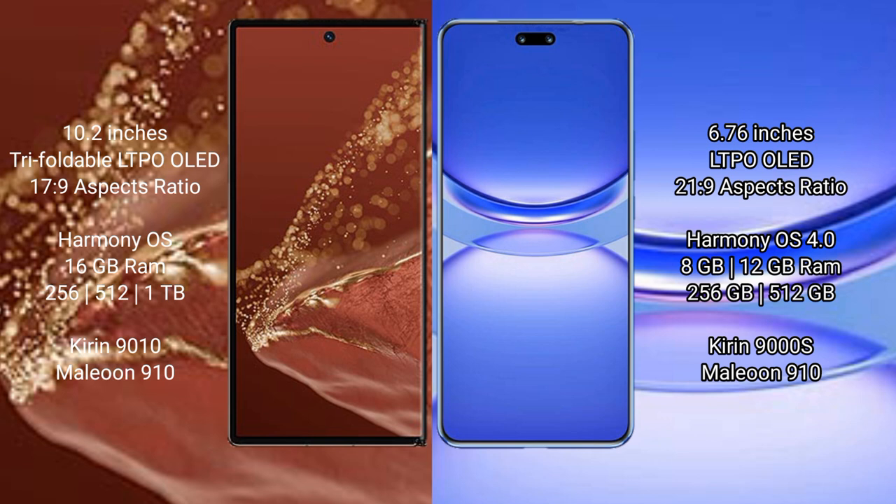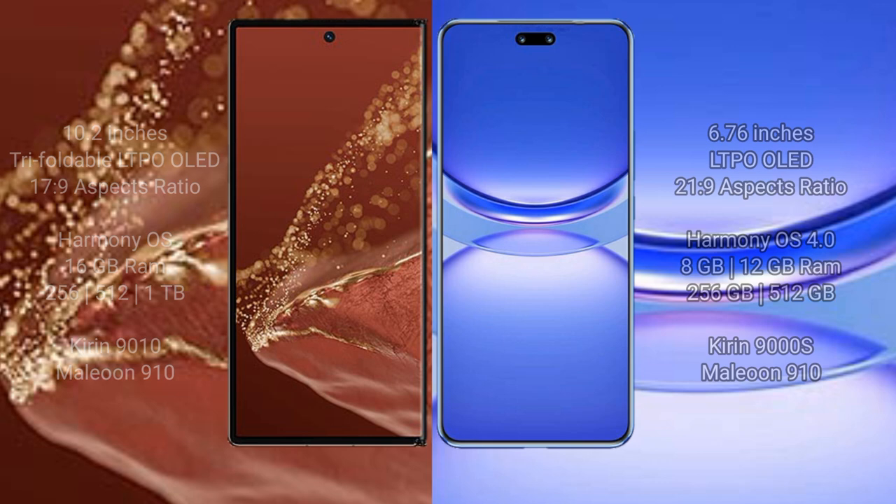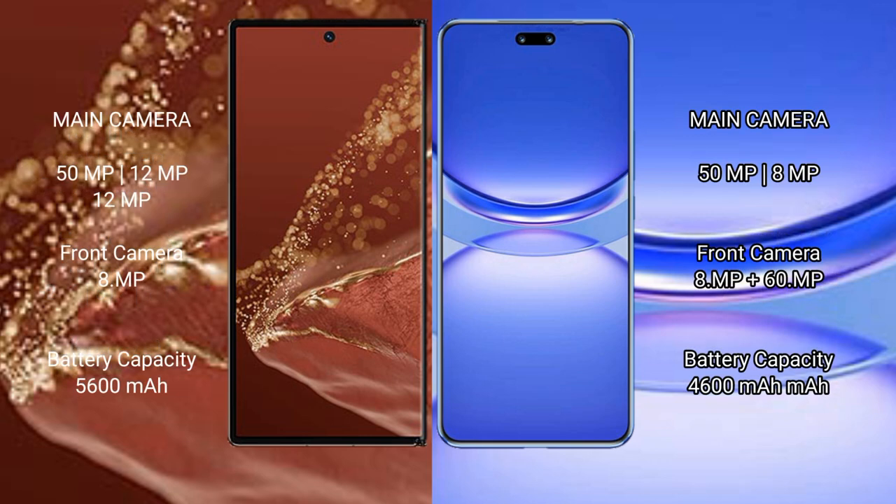The Huawei Nova 12 Pro offers 8GB or 12GB RAM with 256GB or 512GB internal storage, powered by the Kirin 9008 processor. The Huawei Mate XT Ultimate features a triple rear camera setup: 50MP plus 12MP plus 12MP, and an 8MP front camera.